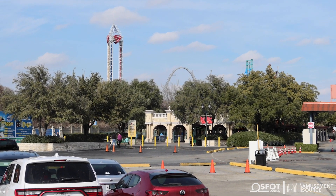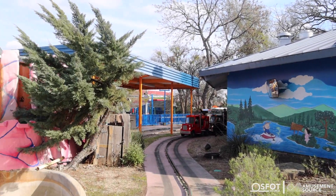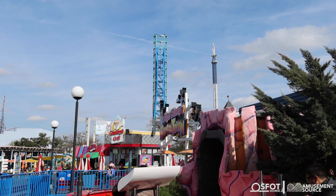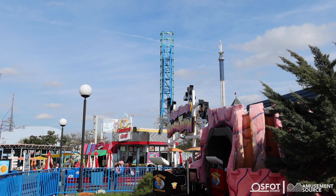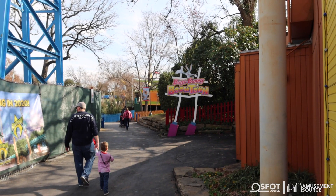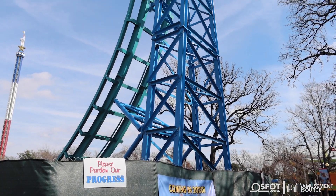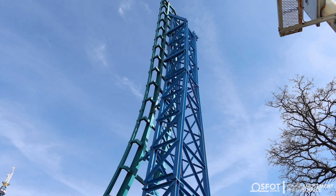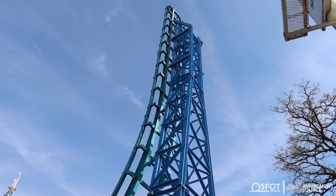We're in the park now, and right here in the USA section at the entrance of Bugs Bunny Boomtown — boom — you have that first spike of Aquaman Power Wave. The supports are that rich baby blue and the track is turquoise. It just peaks up over everything — it's definitely going to have a presence. Getting closer to the spike now, it was a tight fit like we had assumed. You can see towers all the way to the top. There's a lot of presence — I feel like they haven't built a ride lately that has this kind of huge presence. Very cool and very interesting.